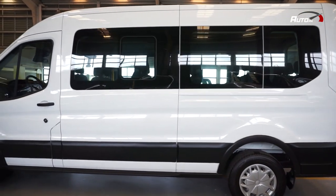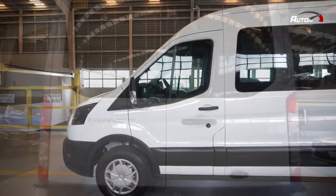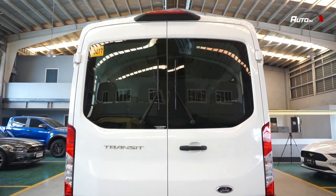It is in no doubt that the Transit is a large vehicle. It is 5,981 millimeters long, 2,474 millimeters wide including the side mirrors, and very important to note, 2,517 millimeters tall.